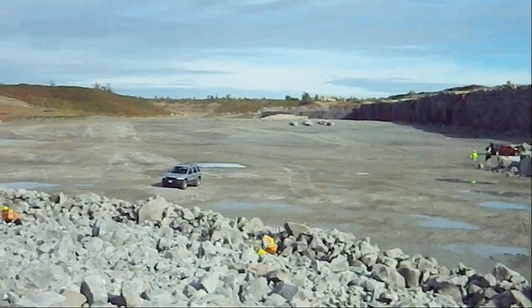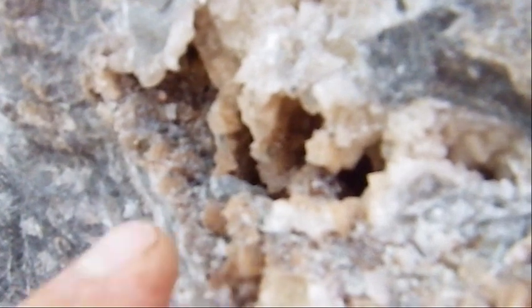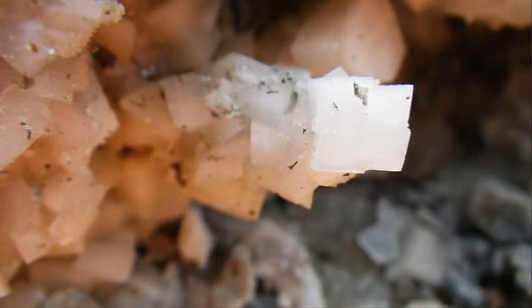Notice everybody wears hard hats, safety vests, and glasses — that's how it works. These are just strings of small dollar dolomite crystals, stacked on top of each other like little pillars.